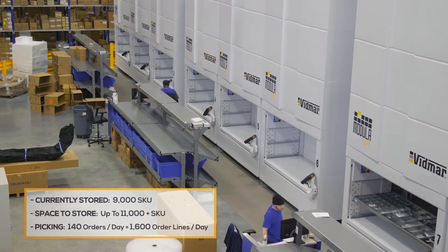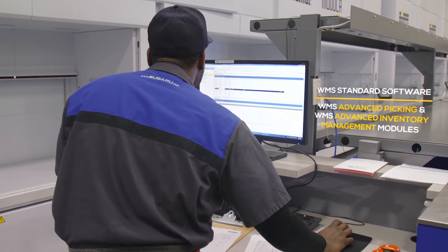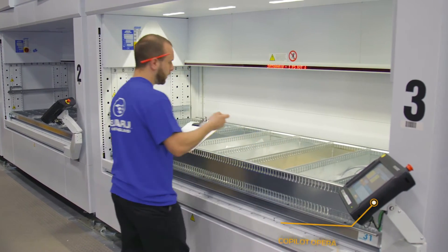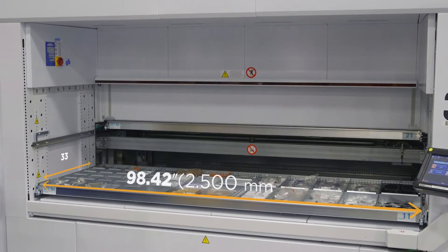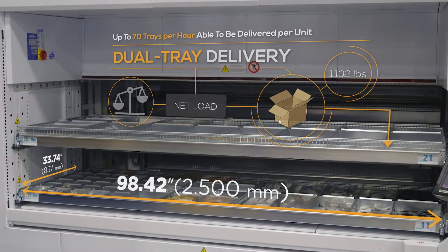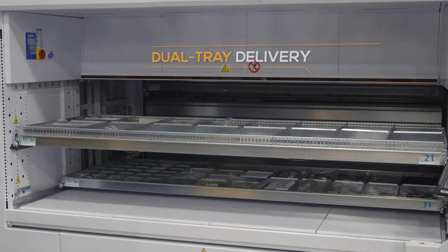We purchased nine BLM units for the use of improving the production. The way they will improve production is using the dual tray delivery. The orders are downloaded into the BLM units and the units will send out one tray — the bottom tray first usually. At the time that one is picked, somebody picks it and sends it back, another tray will come out and present itself. That way we'll be able to save time and improve efficiency with the dual tray delivery.